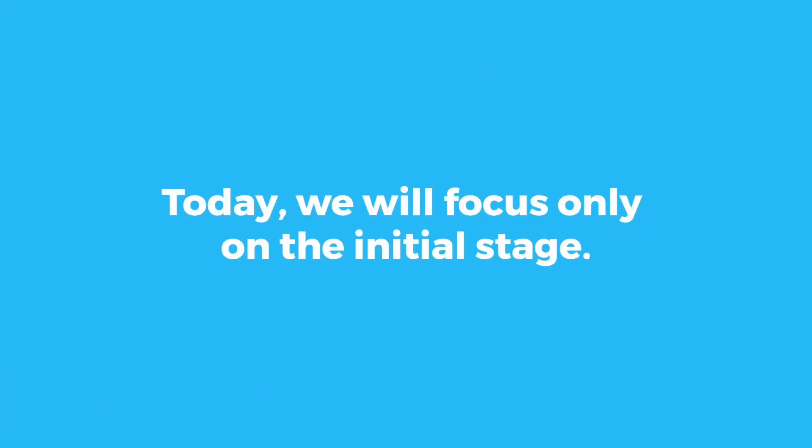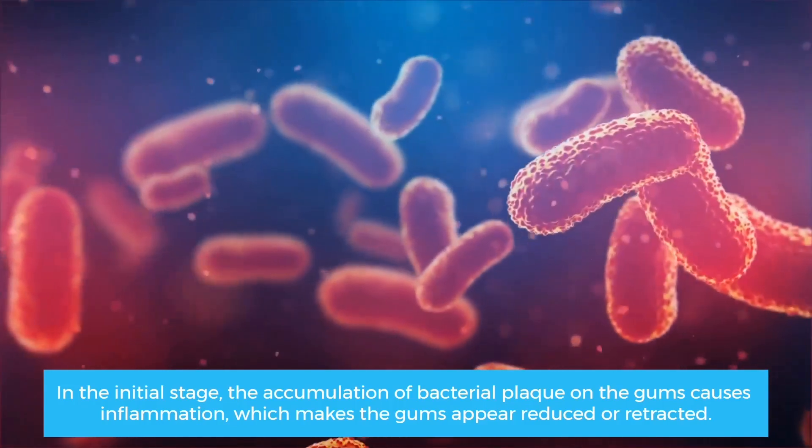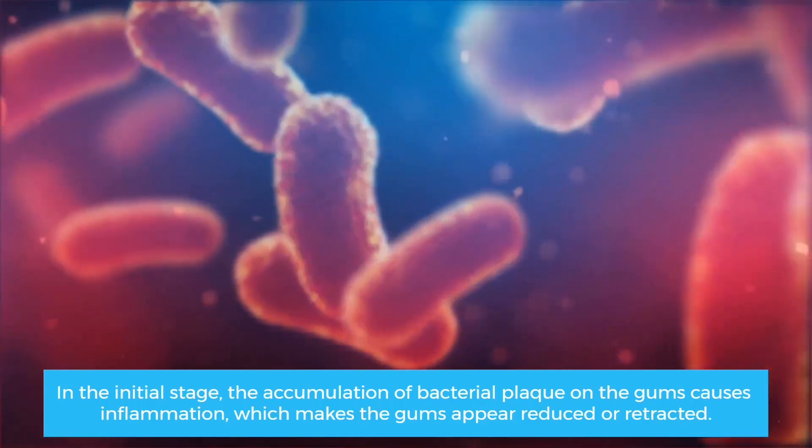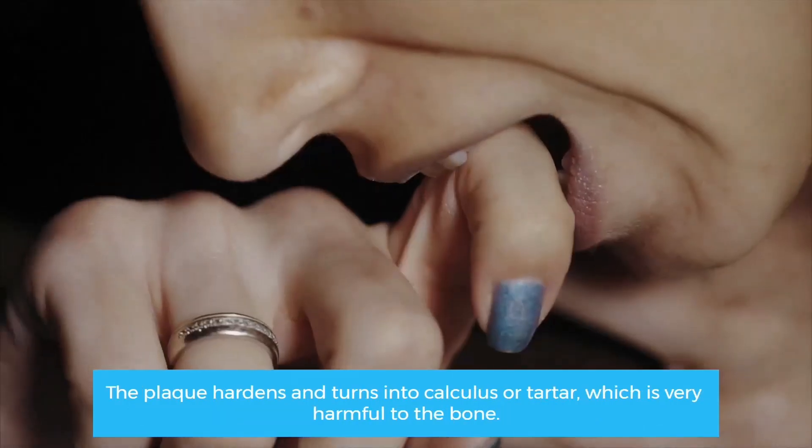In the initial stage, the accumulation of bacterial plaque on the gums causes inflammation, which makes the gums appear reduced or retracted. The plaque hardens and turns into calculus or tartar, which is very harmful to the bone.